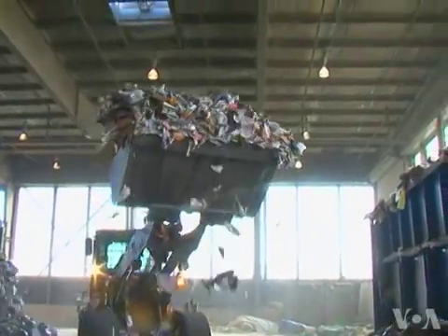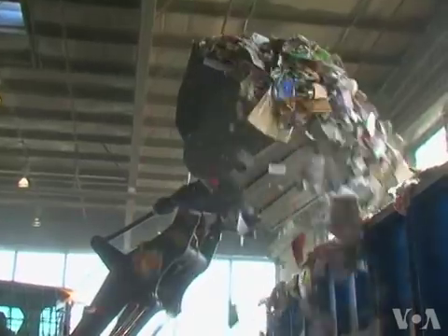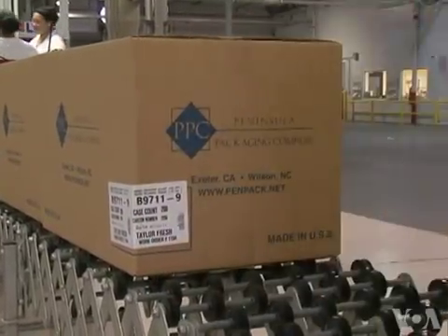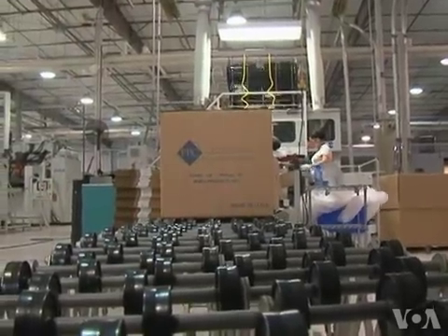Dozens of workers, hundreds of kilometers, and tons of plastic — all pieces of a waste industry that seems to waste as little as possible. From Peninsula Packaging in Wilson, North Carolina, Arashar Basadi for VOA News.